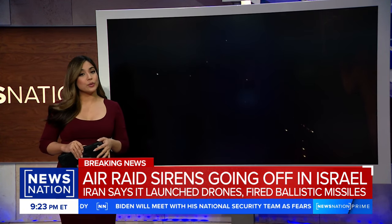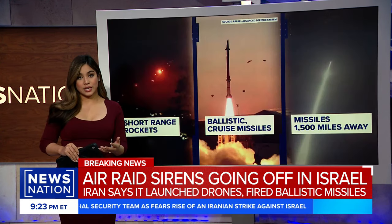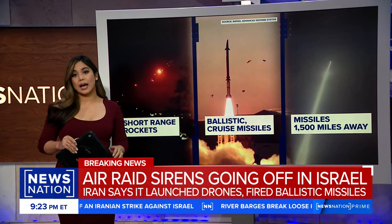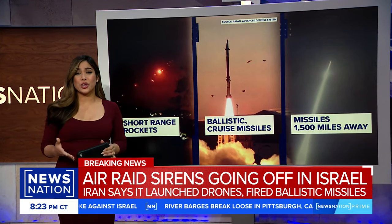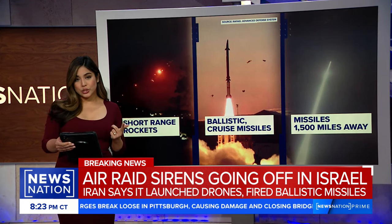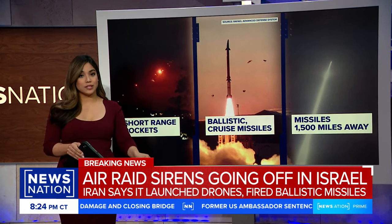Let's talk about this multi-tiered defense that Israel has to protect it tonight. Of course, the Iron Dome is the most well-known of Israel's air defenses. Some Americans may not be as familiar with David's Sling and also Arrow 2 and Arrow 3, which were designed specifically with an eye towards Iran. Let's break all of this down.